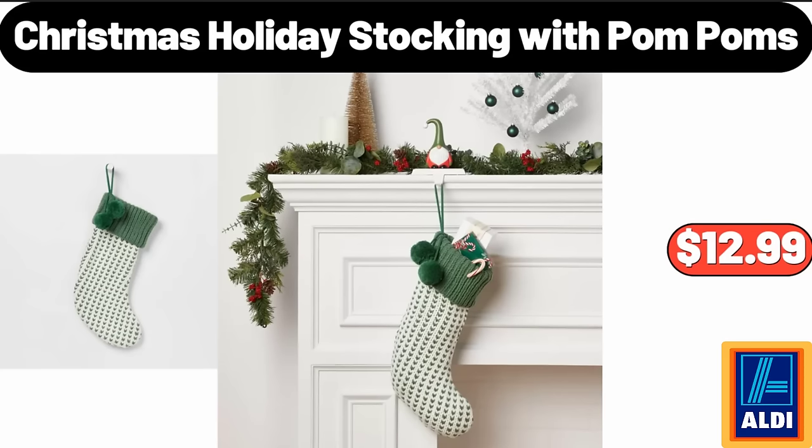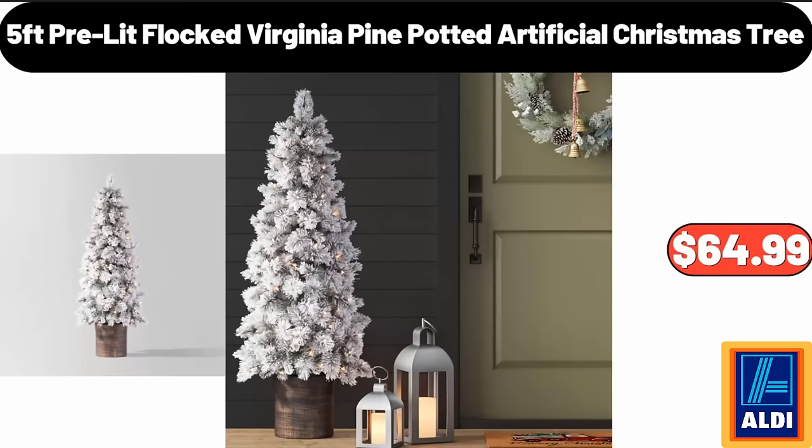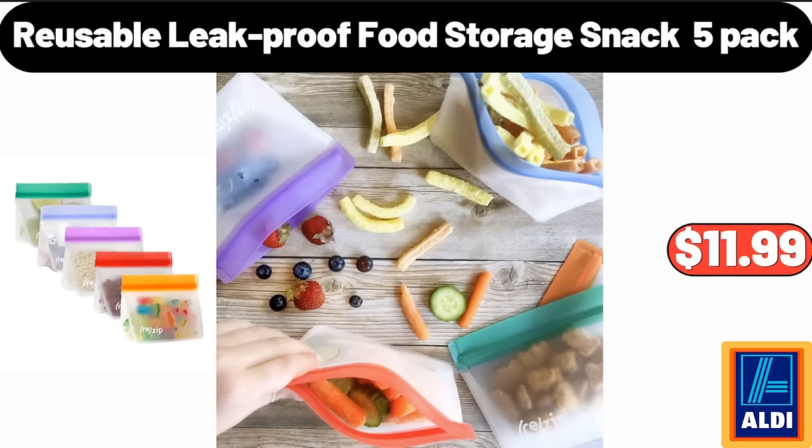Christmas holiday stocking with pom-poms $12.99. 5-feet pre-lit flocked Virginia pine potted artificial Christmas tree $64.99. Reusable leak-proof food storage snack 5-pack $11.99.